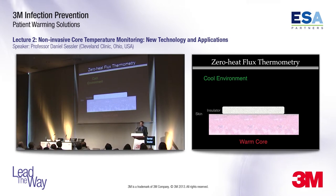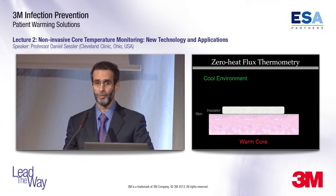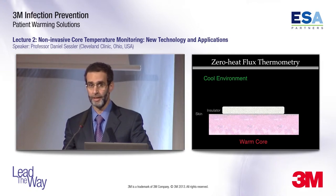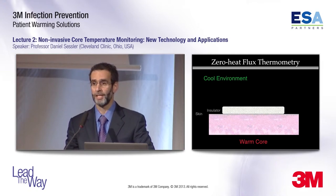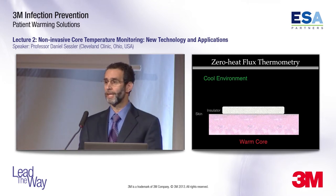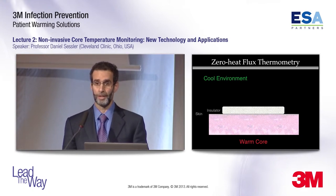I want to go on and talk about a new device — it's a 3M device. The concept, though, is not new; it was developed in the 1940s, and there has been a device based on this concept available in Japan. This is the first example available in the United States, but the basic concept is very well established.